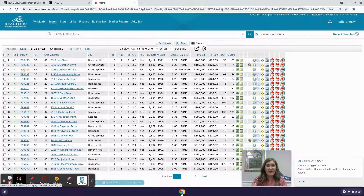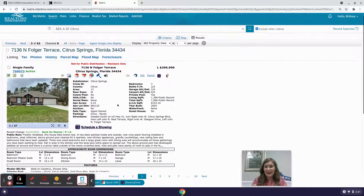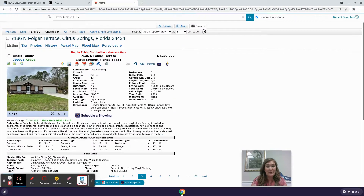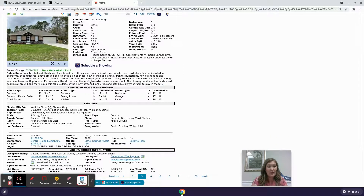Next we have 7136 North Folger Terrace in Citrus Springs. It's a three-bedroom, two-bathroom, two-car garage, around 1,380 living square footage, built in 2005, priced at $209,900, and it's been on the market nine days. Homes in Citrus County, Florida are selling so fast — this one was pending and is now back active. It's on a quarter acre and not in a flood zone.